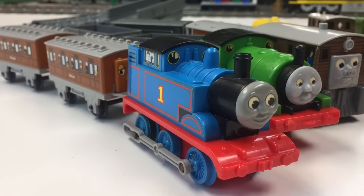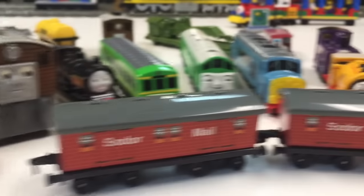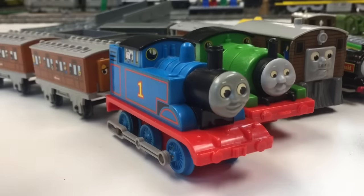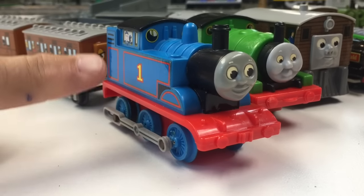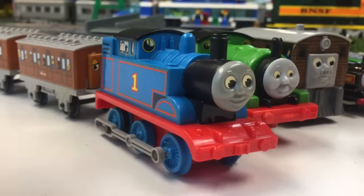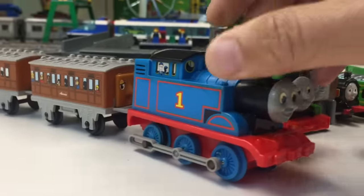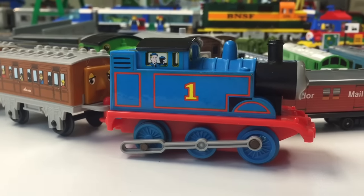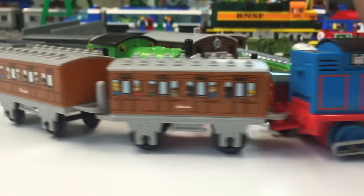So this includes some plastic toys and then some Ertl die cast toys. Most of them from the 90s it appears. These plastic ones here are battery operated, so you can put a battery in Thomas. I'm really happy to add this because I did not have anything that's in this lot. So this is a Thomas, Annie and Clarabelle.